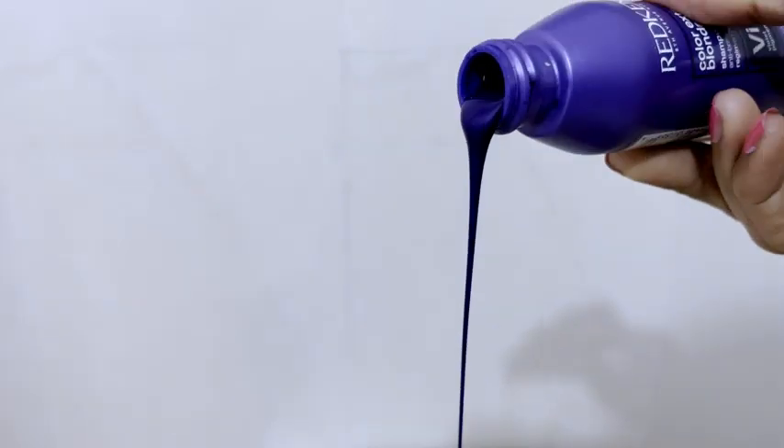By the look of it, the pigment of this conditioner is purple, so this is more towards not only anti-fading but also anti-brass — it's going to help prevent that yellowish tinge that blonde, silver, and ash highlighted hair typically develops. If you've gotten those colors, you probably know what I'm talking about.